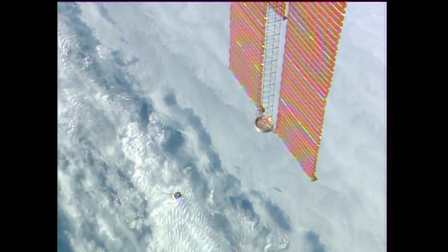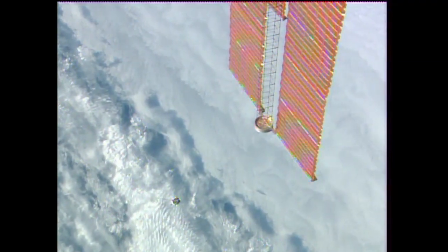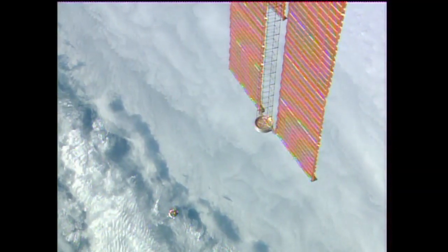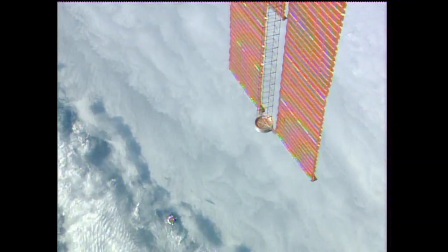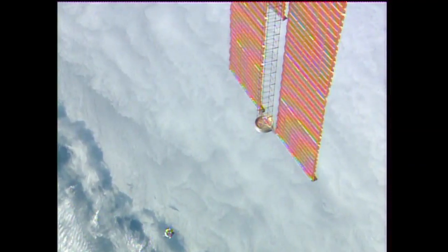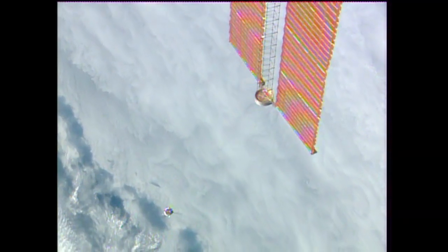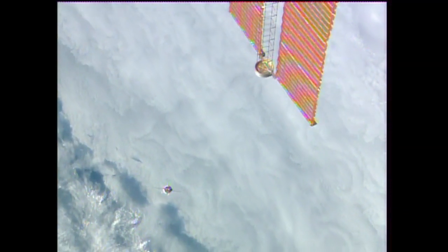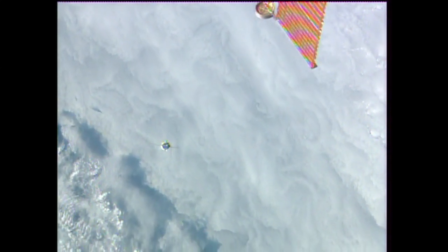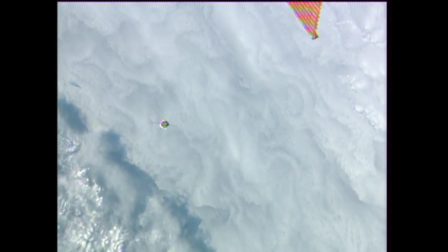The fly-around is underway with the Soyuz again in an automated rendezvous sequence. You can see one of the sections of the huge solar array pairs that make up four separate pairs of solar energy gathering systems for the International Space Station, providing all of the electrical power to the complex.